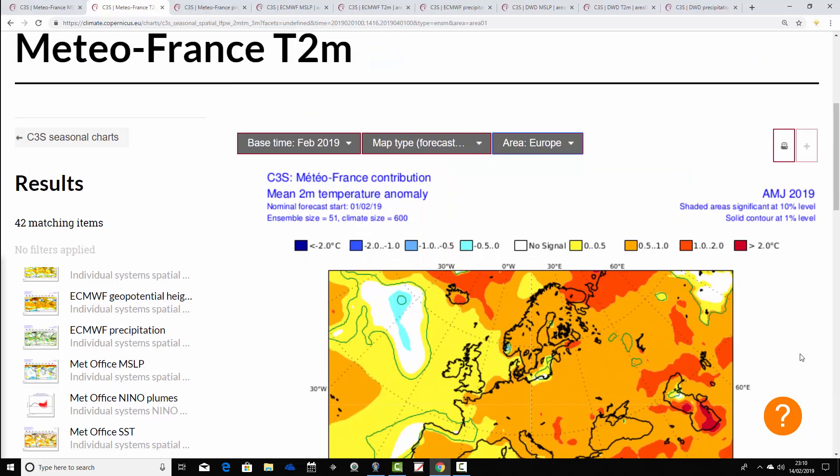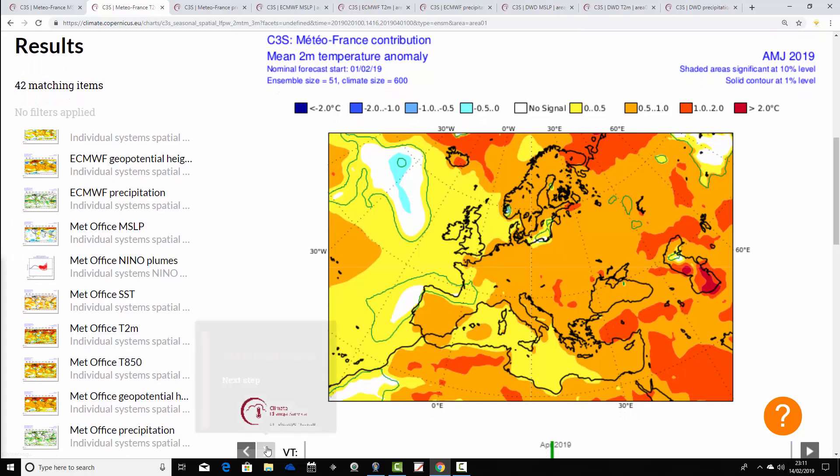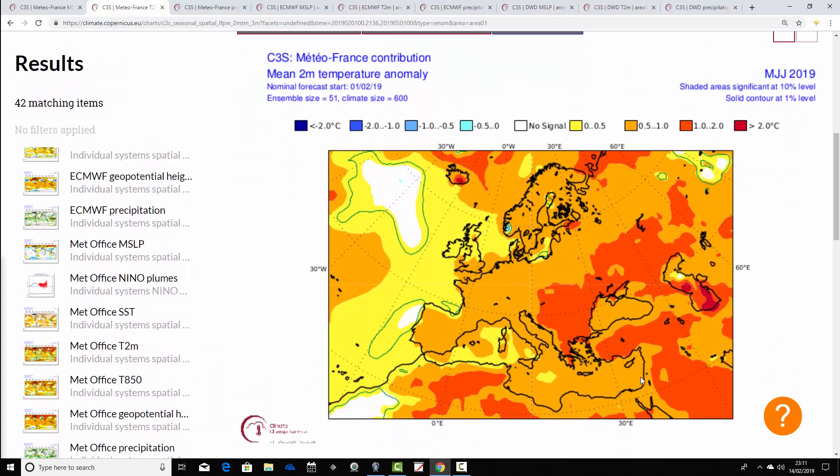Moving through to the April-May-June temperature anomaly — again, generally a little bit above average for most parts of Europe. Then for May-June-July, very warm signals emerge here, which we also saw on the CFS. There's possibly a hot summer coming up for northern parts of Europe if these long range model outputs are correct — temperatures for many northern parts of Europe around a degree or maybe more above average. Metro France is going for quite a warm summer.